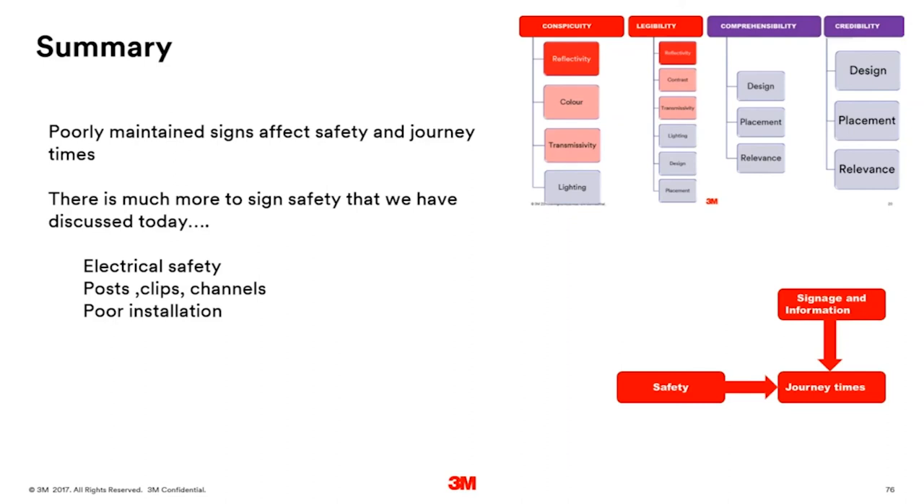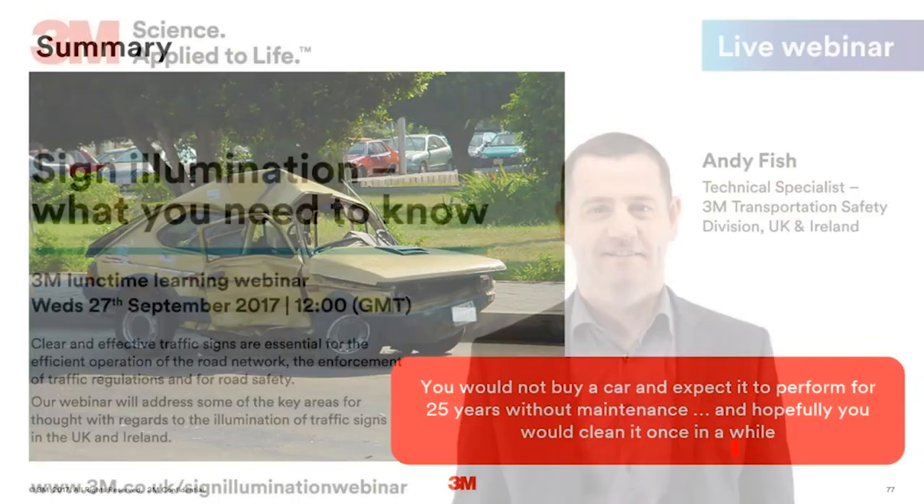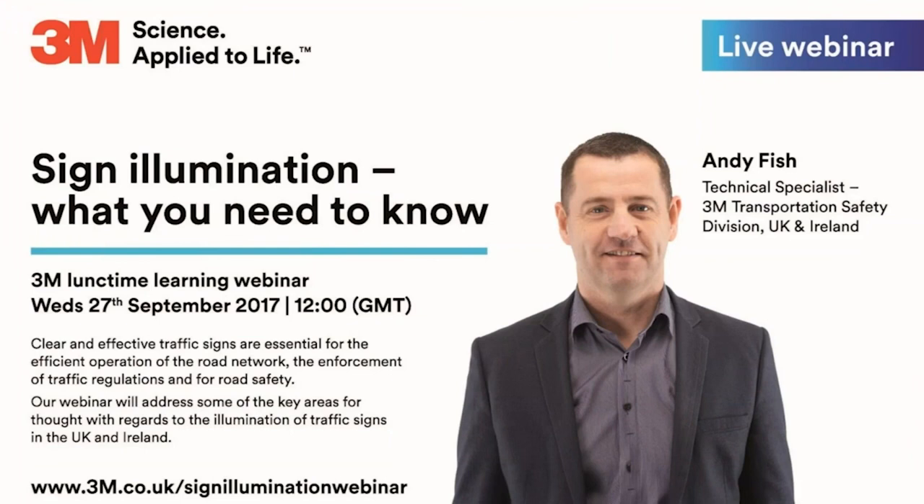There is much more to sign maintenance than we've discussed - electrical safety, post clips, channels, and poor installation are all part of sign maintenance and inspection. There's lots of good guidance in TD25 - the link to that will be attached. Feel free to email me with any questions. In summary: you wouldn't buy a car and expect it to perform for 25 years without maintenance. We'll be running another webinar on the 27th of September on the subject of sign illumination - covering the science, sign positioning, and real scenarios of traffic signs and whether they should be lit.